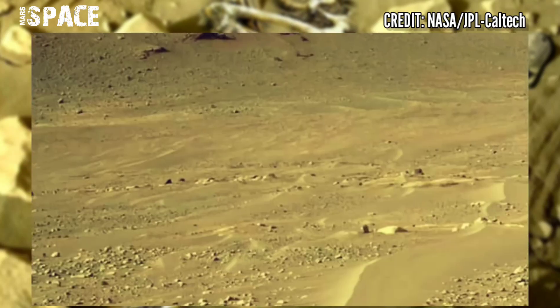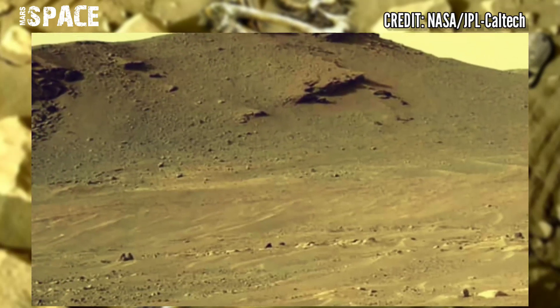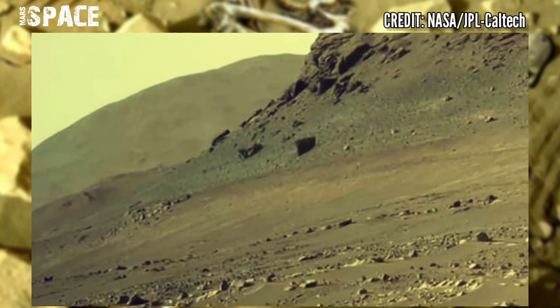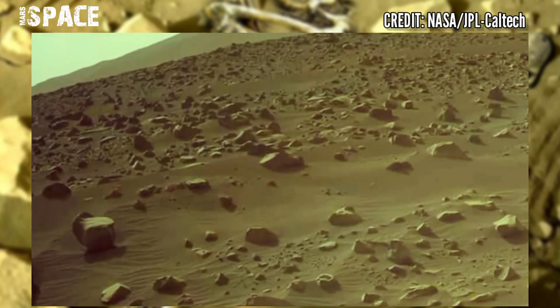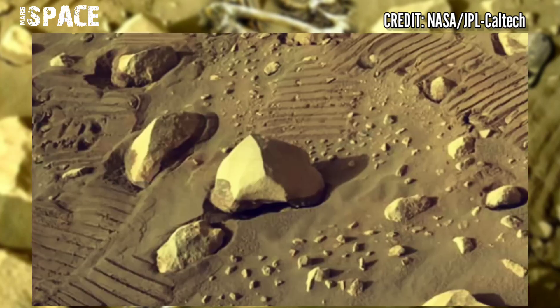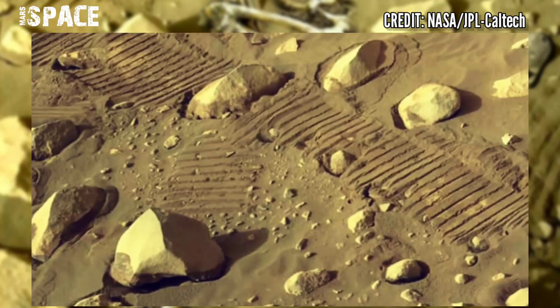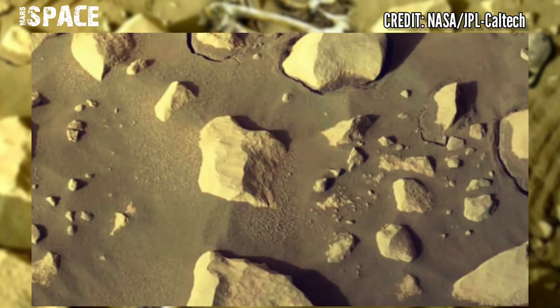Perseverance does not want to miss any detail of the delta. At the time of the photo, Perseverance is on its way to an ancient river delta within Jezero Crater, where a lake existed billions of years ago. That means billions of years ago Mars was filled with life and huge oceans and rivers.